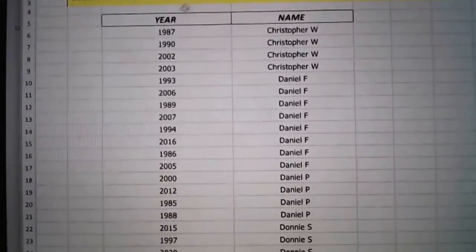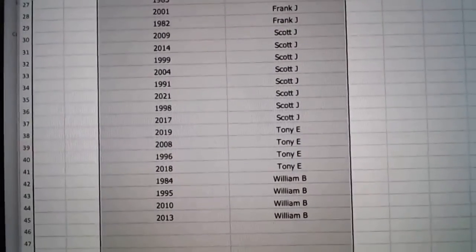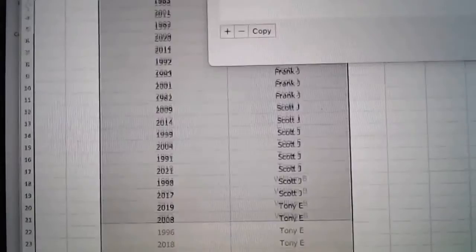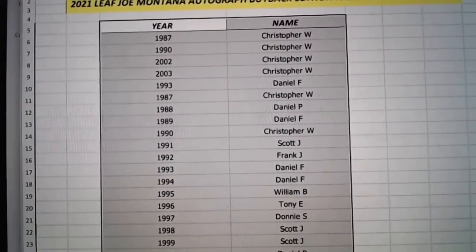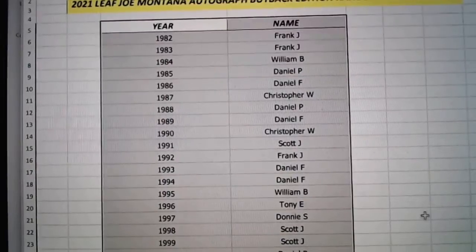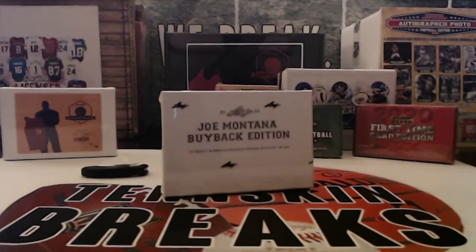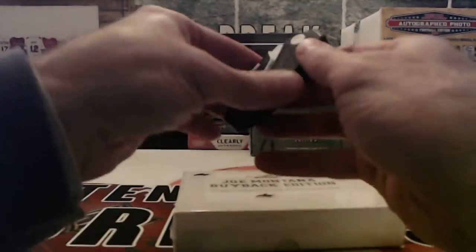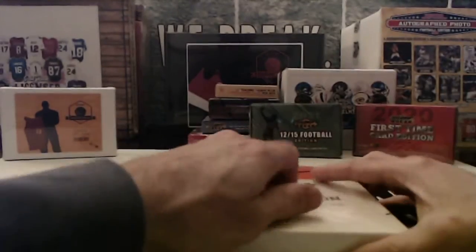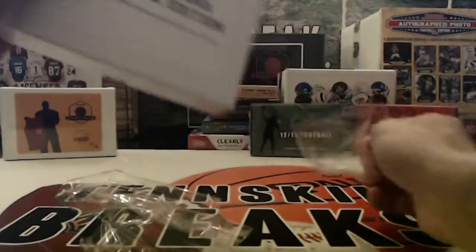All right, so there are your years. Let me go ahead and sort them the way that they actually ought to be. So guys, I think I've got one more of these — I meant to check before the break. This is either the last one or I've got one more. Let's see if we can pull a big name out of here.